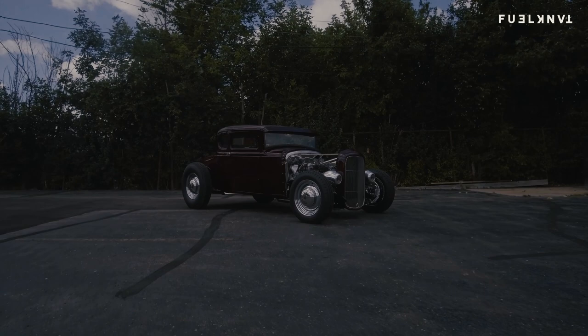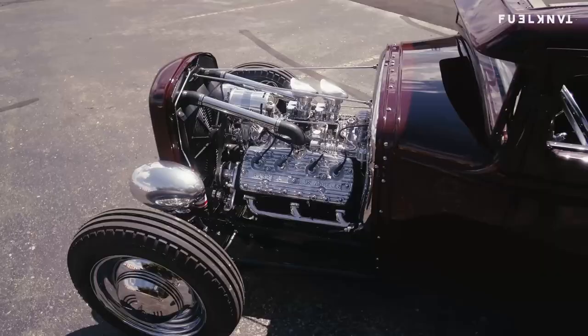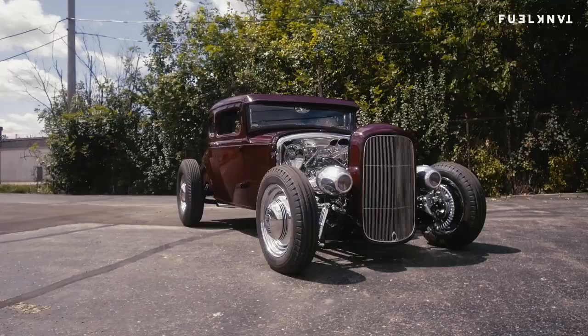I bought a '55 Ford F-100 and brought it to Bill and Autumn to do some work. Through that process, I saw an engine they had in their lobby — this beautiful flathead motor. It had real rare race parts, some herald heads. It was just this beautiful, almost piece of art.